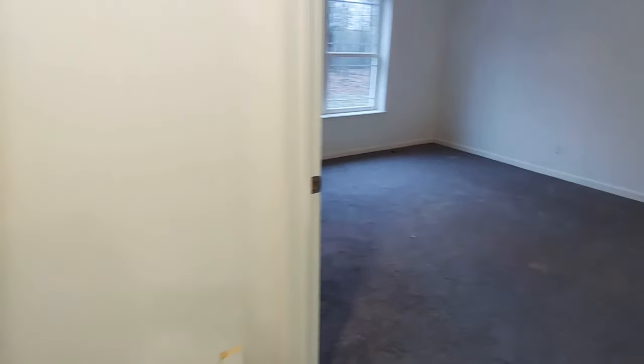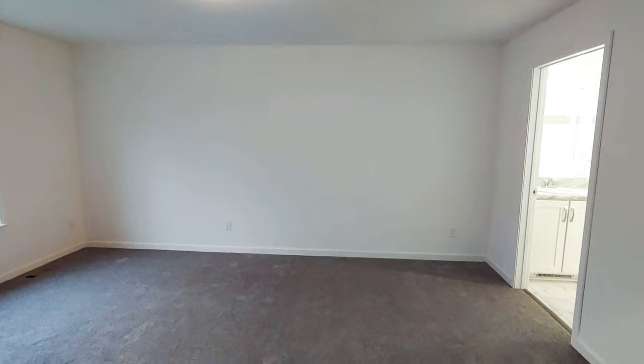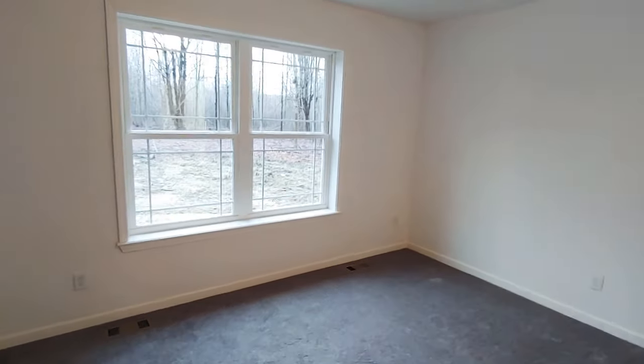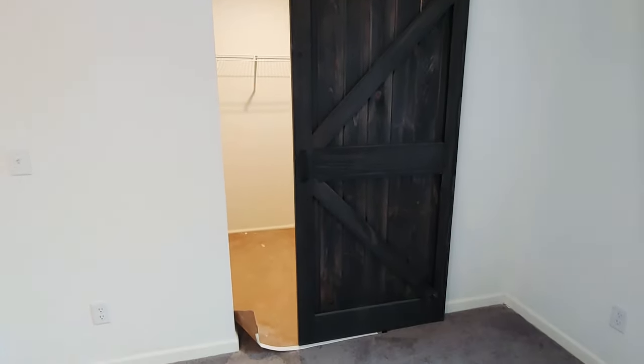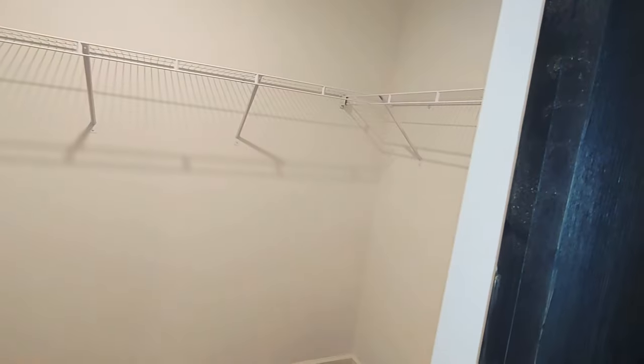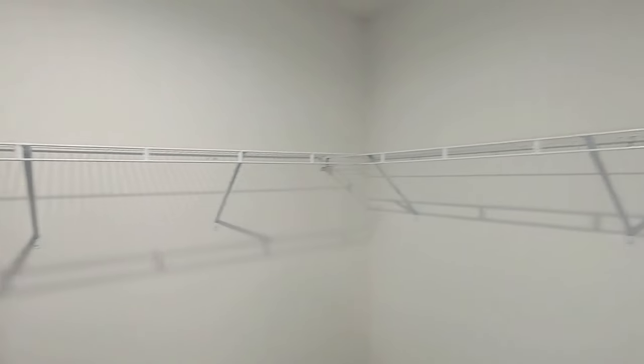And we're going to go into the master bedroom first. Big bedroom, although the videos just don't do size justice all the time. Soft close and open barn style door. Nice big walk-in closet here.